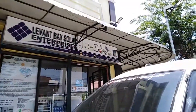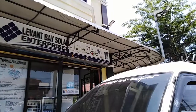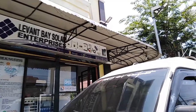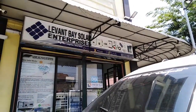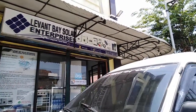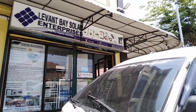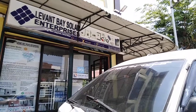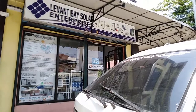Good morning and welcome back to another vlog. Today we're here at Levant Based Solar Enterprises — this is the company that gave us our solar light. I'm going to check some of the solar products they have and show you guys what's available, whether you're interested in solar panels, solar lights, or other items they carry.